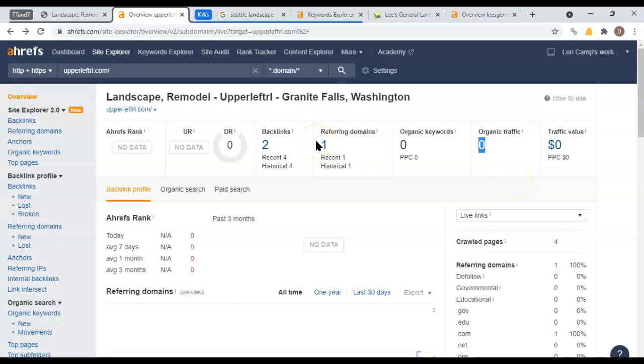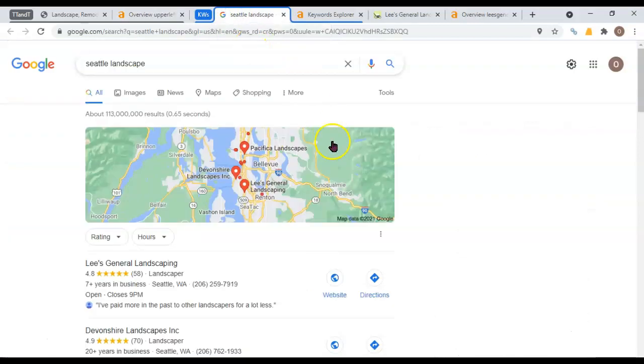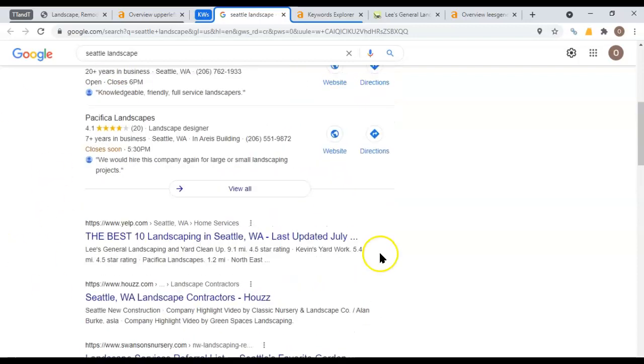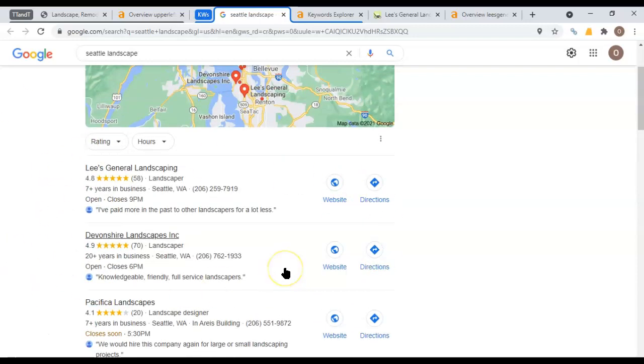That just means there's room to grow. So this is the Google results here. Usually there's some ads at the top — they're not showing up right now. And then we've got the map pack. You might show up there even if you don't have any keywords on your website, but that takes a whole other thing. So instead of backlinks, which get you to the top of the organic results, in order to get into the map pack, what you need is citations.